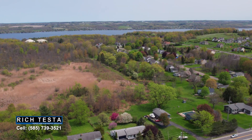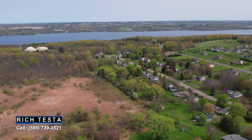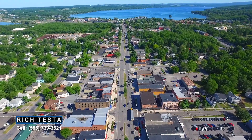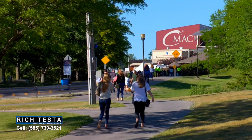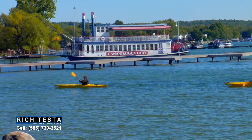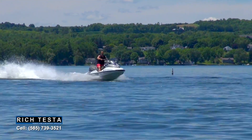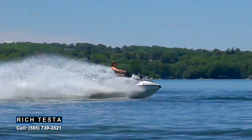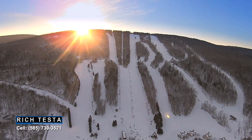Nearby is the city of Canandaigua with gorgeous Canandaigua Lake. Canandaigua is a great place to live — there's always something fun to do, whether it's enjoying the many restaurants and shops, a concert at CMAC, or a stroll through Kershaw Park. Water activities are a blast on Canandaigua Lake, and in all seasons this area has a lot to offer.